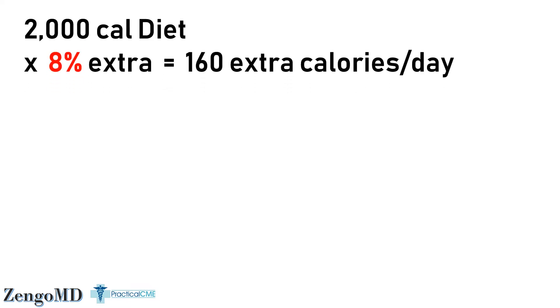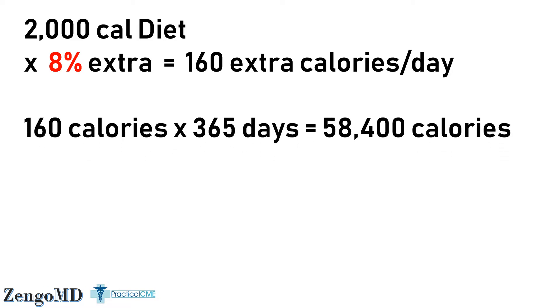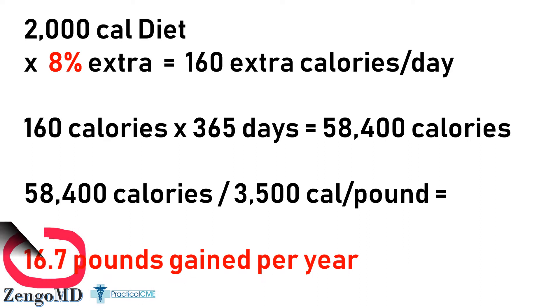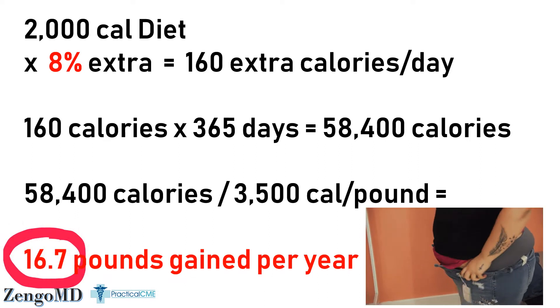Let's take the best case scenario of that 8% calorie understatement in frozen foods. If you're aiming to eat 2,000 calories and you unknowingly consume 8% more, that is a daily overconsumption of 160 calories. Doesn't seem like a big deal, right? But all things being equal, assuming you don't go out and exercise harder to combat calories you never knew you ate, that becomes 58,400 excess calories per year. At the standard conversion rate of 3,500 calories per pound of fat, you would gain 16.8 pounds each year due to this innocent little 8% overestimation.